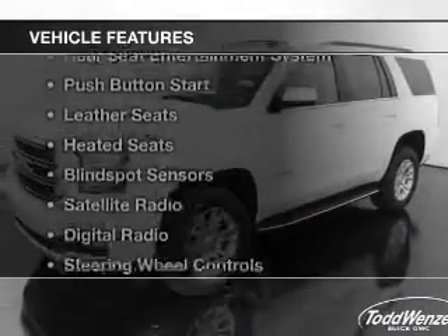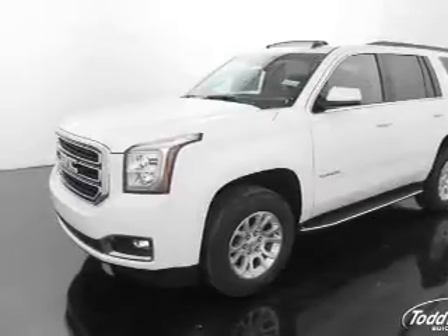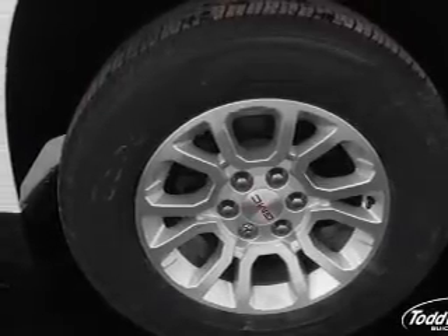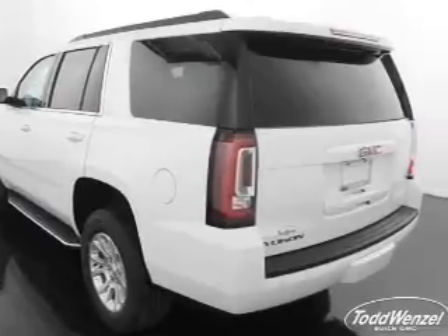The features include a power sunroof, heated steering wheel, rear seat entertainment system, push-button start, leather seats, heated seats, blind spot sensors, satellite radio, digital radio, and steering wheel controls.